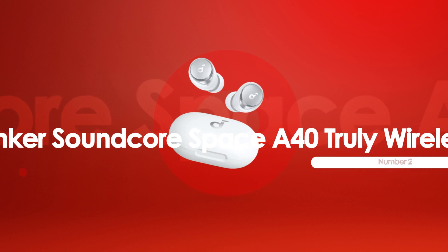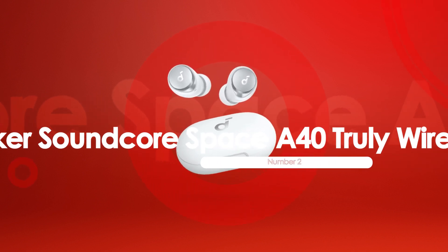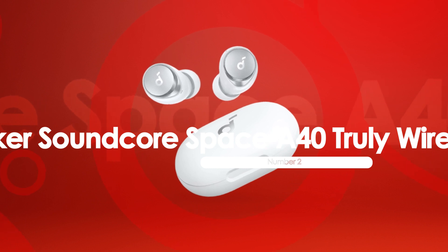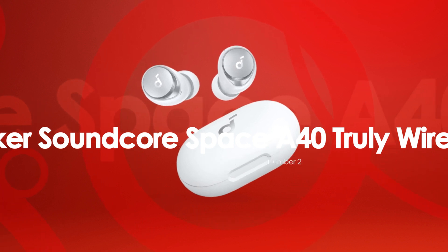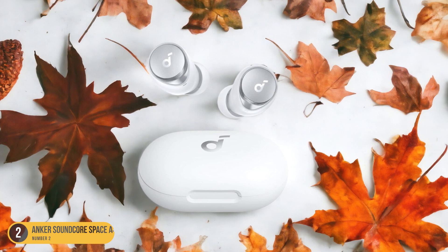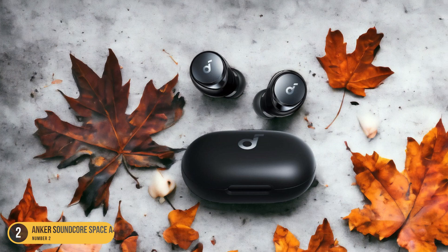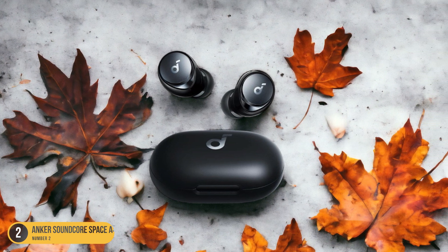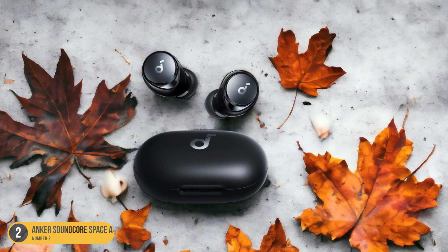At number 2, we have the Anker Soundcore Space A40 Truly Wireless, ANC and App Support. The Anker Soundcore Space A40 Truly Wireless Earbuds offer impressive active noise cancellation ANC and App Support features. The ANC technology helps block out external noises, making them ideal for use in noisy environments like commutes or offices.